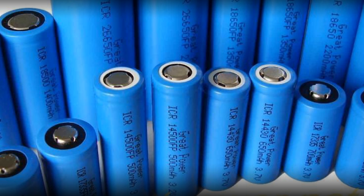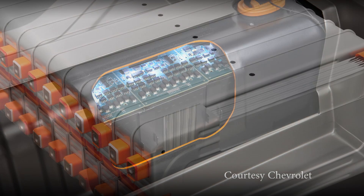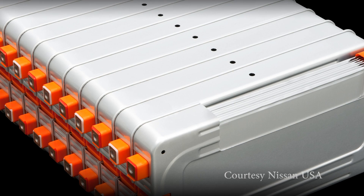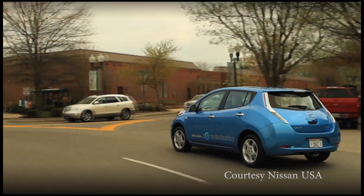Lithium-ion batteries are everywhere right now. However, the batteries being utilized in these devices have a certain problem. One is the cost. The cost of these batteries is relatively high and not really viable for larger battery applications such as cars.